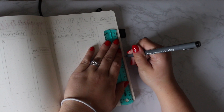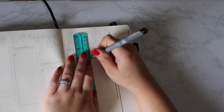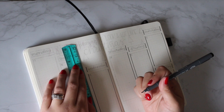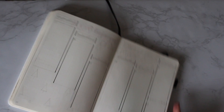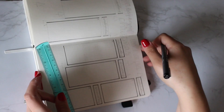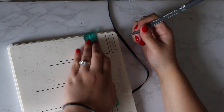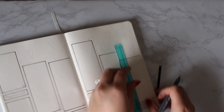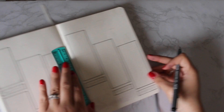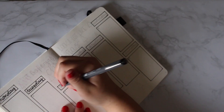Moving on to week four, I went back with the vertical layout but I kinda just staggered the boxes so it didn't look as uniform, then did the trees, and at the top another Christmas lyric — 'It's Beginning to Look a Lot Like Christmas,' which is my second favorite Christmas song. I literally love it. I just love this theme and love the way it looks.